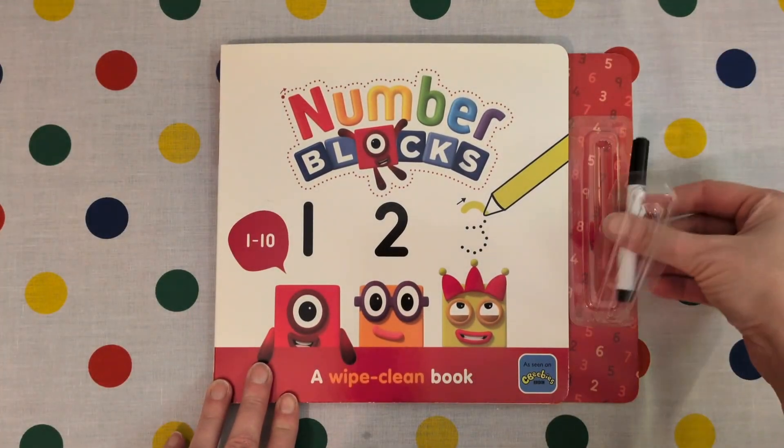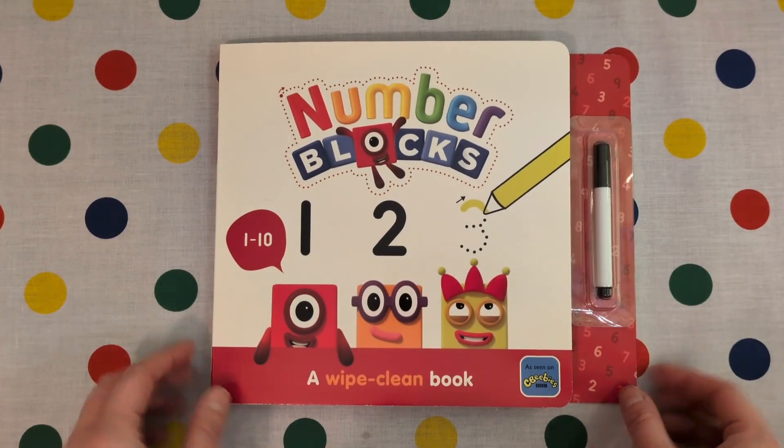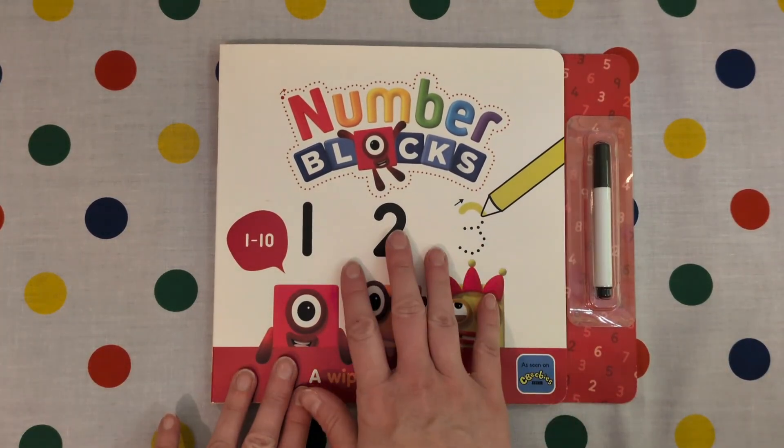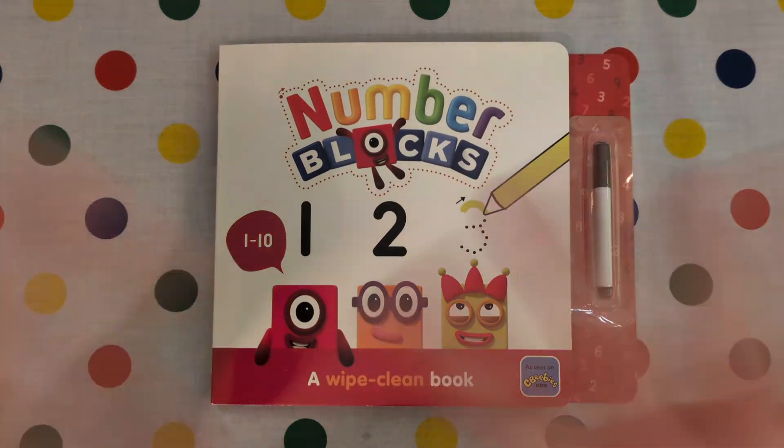Thank you very much for joining me again today. If you enjoyed this book, I'll leave a link below where you can get it. Do come back so we can do more Number Blocks and Alpha Blocks books together. Please like and subscribe. Bye!